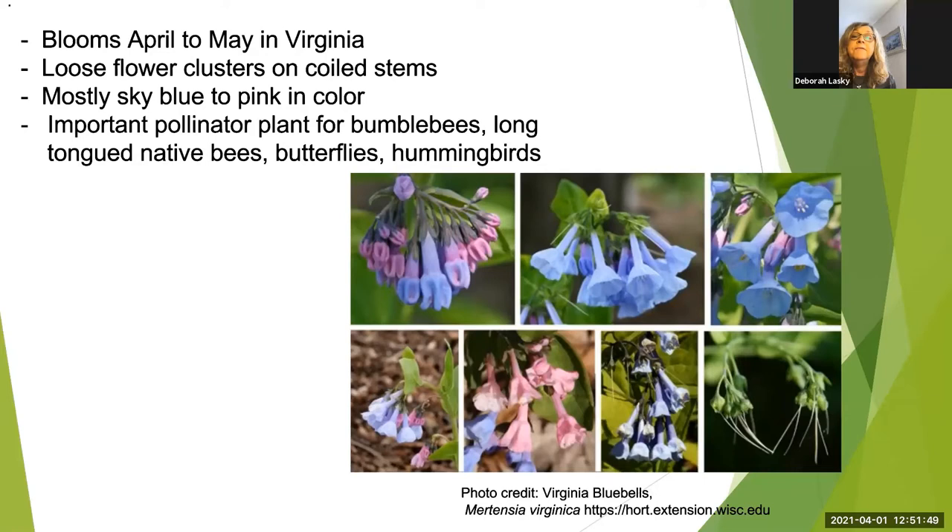Absolutely gorgeous flowers. They bloom April to May for about three weeks. They're lovely nodding clusters of bell-shaped flowers on coiled stems that straighten as the flowers open up. They're mostly sky blue to pink in color. The buds start out as pink, then they turn blue when they open up, then they turn pink again after they're fertilized. They're a very important pollinator plant for large numbers of insects — bumble bees, mason bees, long-tongued native bees, butterflies, hummingbirds, moths, nectar flies — so it's a great plant for your garden.